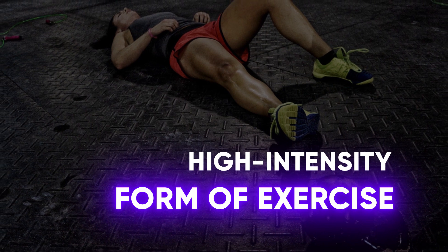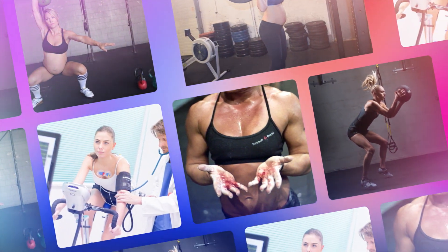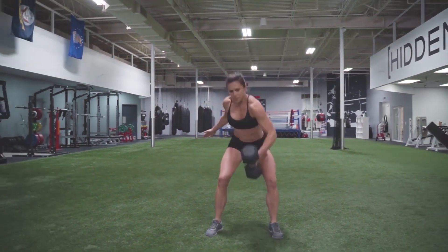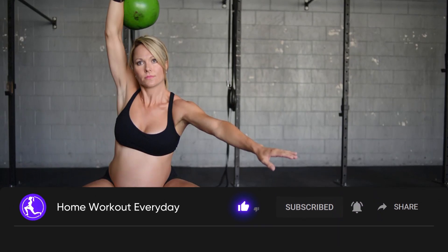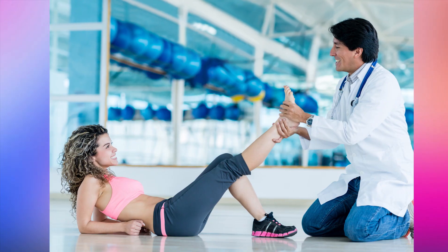CrossFit is a high-intensity form of exercise. Your risk for injuries increases any time you increase the intensity of your workout or the amount of weight you're lifting. CrossFit isn't safe for everyone. If you're pregnant and already practicing CrossFit, it may be fine to continue, but make sure to talk to your doctor first. CrossFit also isn't safe if you're injured or have other serious health concerns — make sure you talk to your doctor or work with a physical therapist before starting.